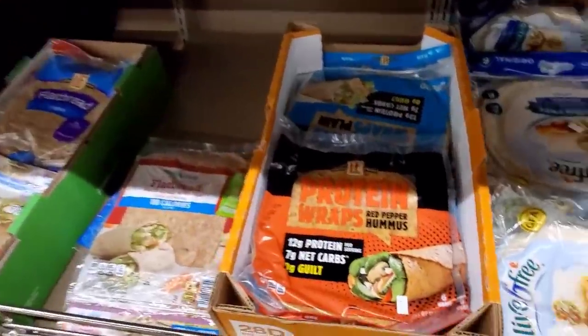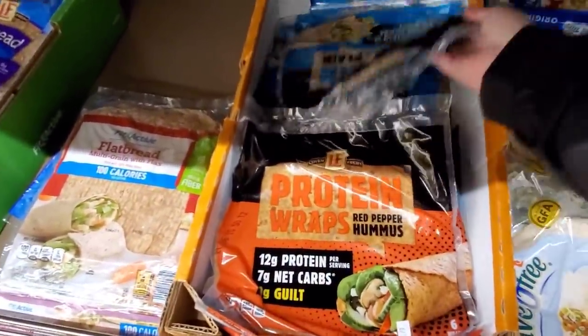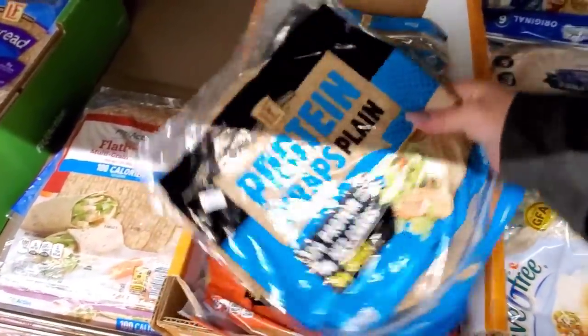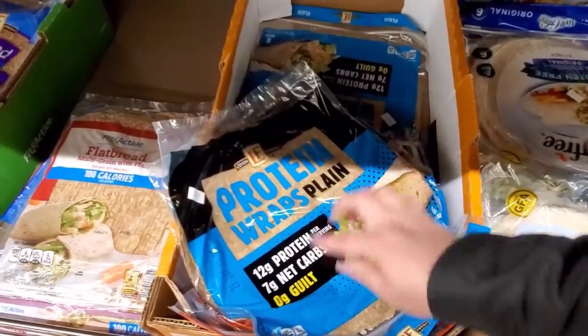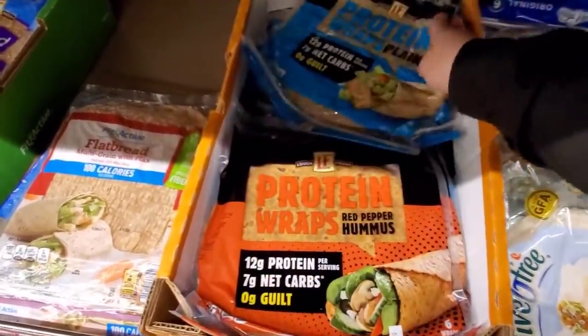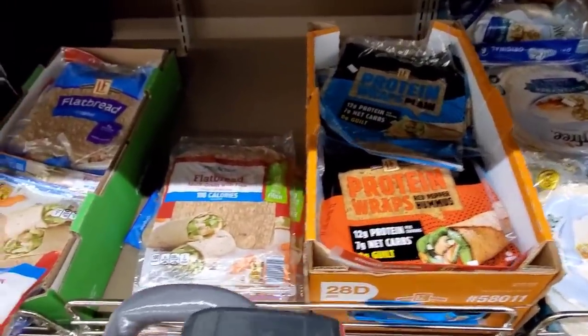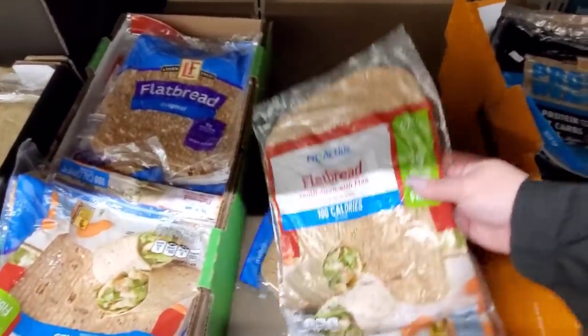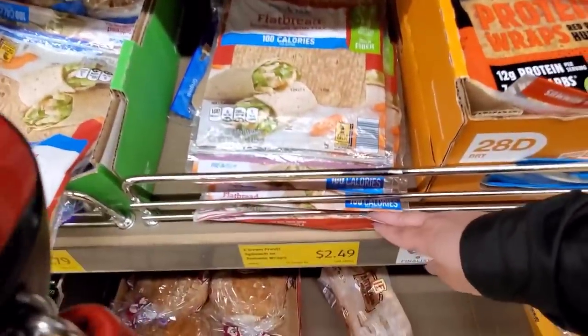They have protein wraps — red pepper hummus. This one I believe is spinach. 12 grams of protein, 7 grams of net carbs, zero guilt. It's just the plain ones, $3.85. Not bad. Flatbread, Fit and Active, $2.49.